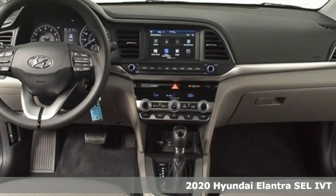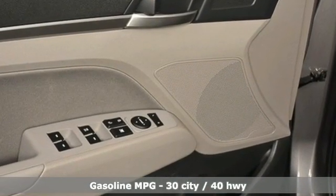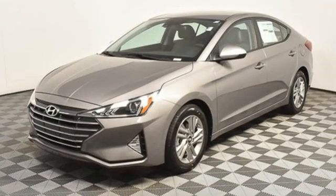It comes with all the amenities you need: external memory control, wireless phone connectivity, dual zone climate control, two USB ports, and manual tilting steering column.